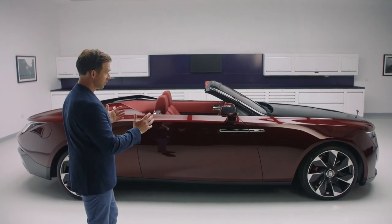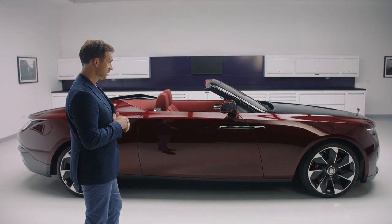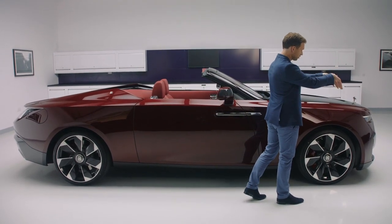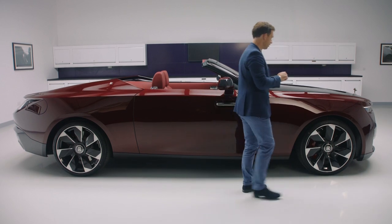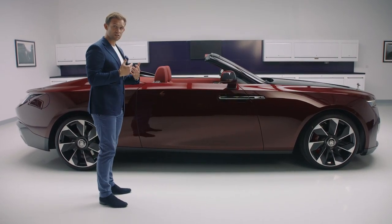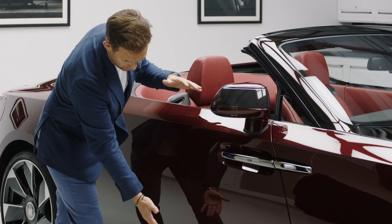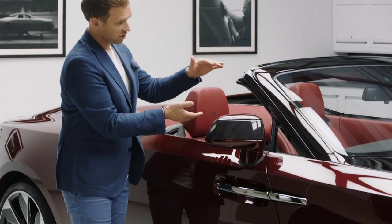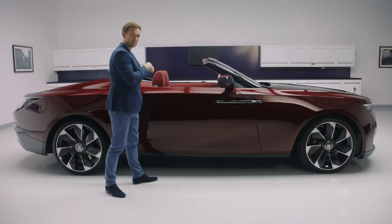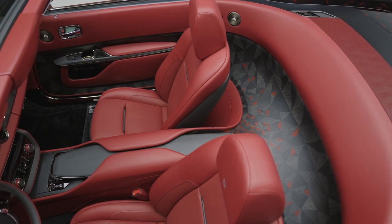In side view we can immediately appreciate the unique stance that Droptail carries, particularly its proportions. You have a very short front overhang but also a strong rearward inclination to the face of the car. In the rear we have a more compact overhang than we are typically used to seeing on Rolls-Royces. But perhaps more profoundly you have this extremely generous body side section to a very shallow windscreen proportion. This visually pushes the occupants deep down inside the interior, cosseting and protecting them — a particular attribute of a roadster body type.